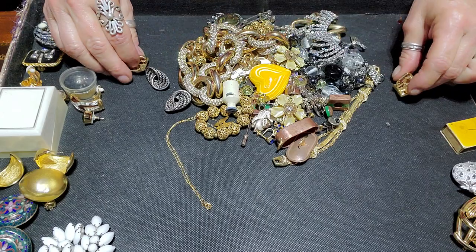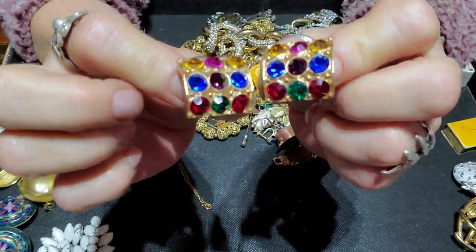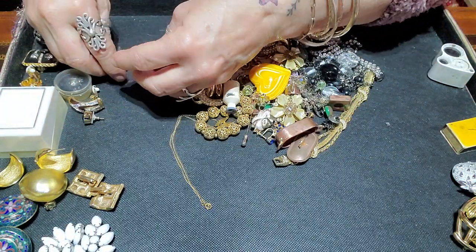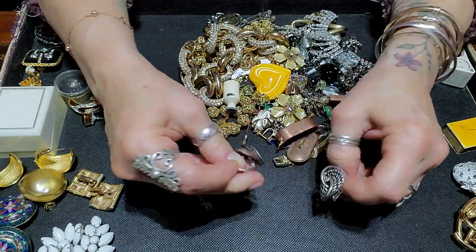These are not signed and these are clip-on earrings — really cute, love the sparkles. These were just a really nicely made pair of clip-on earrings and they're silver tone.